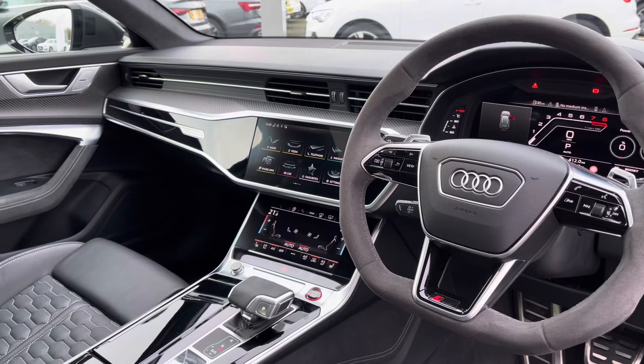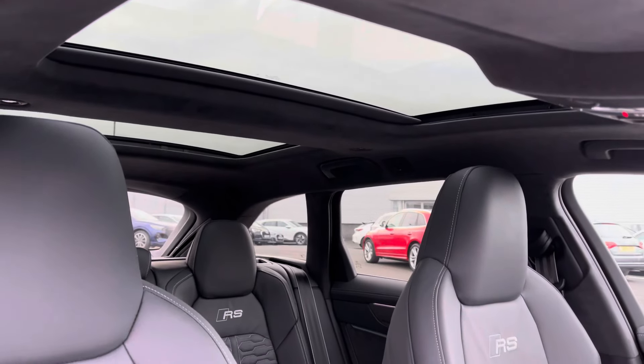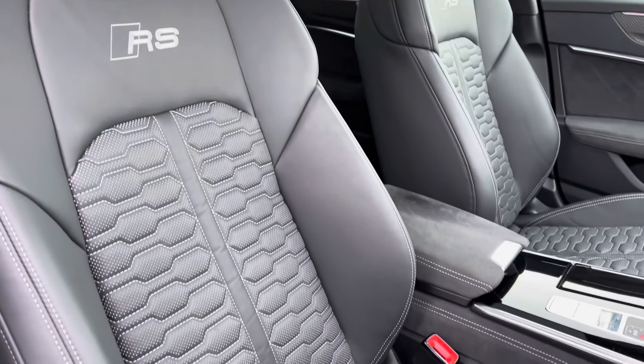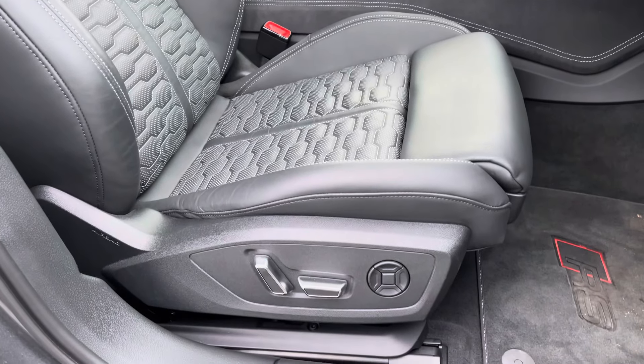To the front you've got a flat bottom Alcantara wrapped steering wheel and a very driver-focused interior with carbon twill inlays. You've got the dual sunroof which allows light to flood the interior, really highlighting the detail on these super sport style seats with the RS emboss logo, and they do offer plenty of adjustments so you'll have no problem finding your correct driving position.